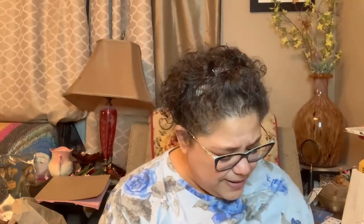Don't you love package day? I do. I don't have to hide my packages from anybody, but you know...